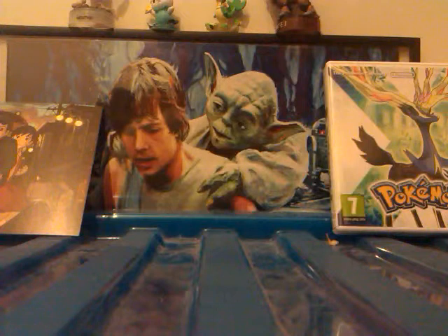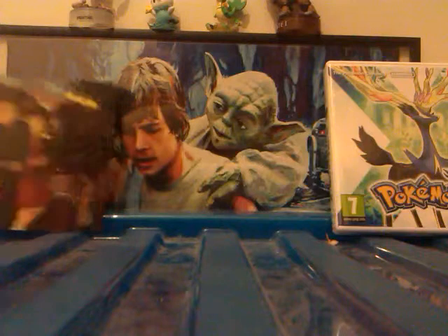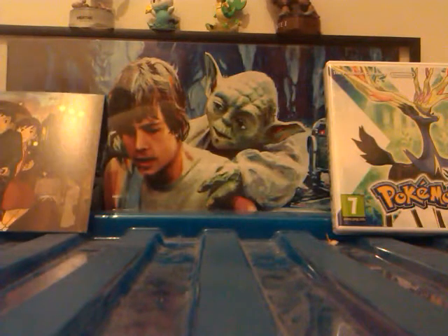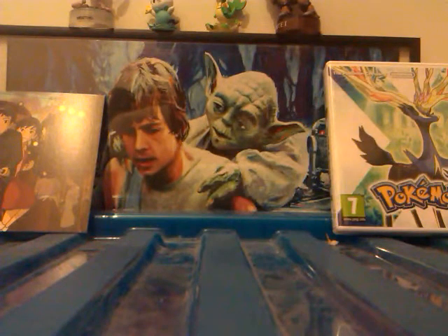This is just a bit of an update video. People have asked — that poster is from 'From Up on Poppy Hill', a Studio Ghibli film, one of my favourites. I went to the cinema to see it, great film. Anyway, thanks for watching and stay tuned for more, because I've got some really cool things coming up in the next few weeks to months. Thank you for watching and see you later.